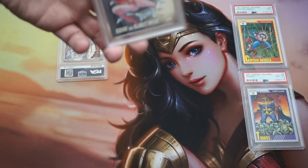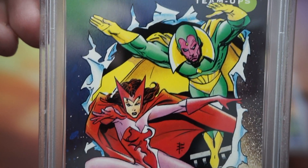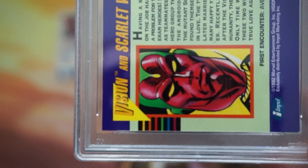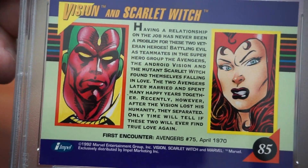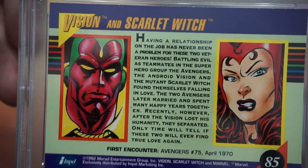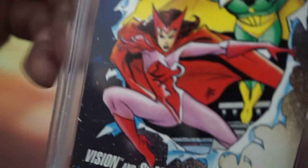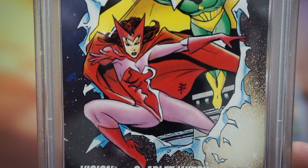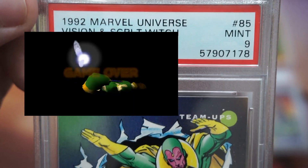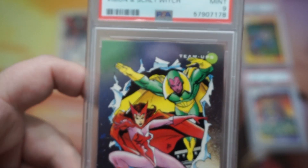Let's hope that Vision and Scarlet Witch help us out. This is from the 1992 Marvel Universe set — a Vision and Scarlet Witch combo card. The front is vertical but the back is horizontal, which is kind of interesting. There were some issues with a little bit of white on the edge, but that's from the machine. I wasn't sure how strict they'd be with it. Let's find out — oh my god, PSA 10! So we've got one more shot at a 10.